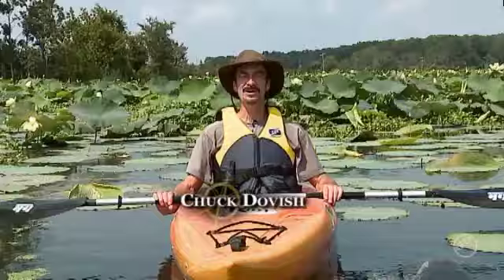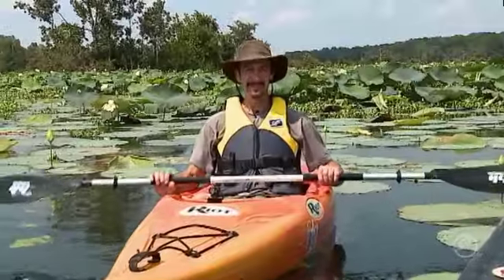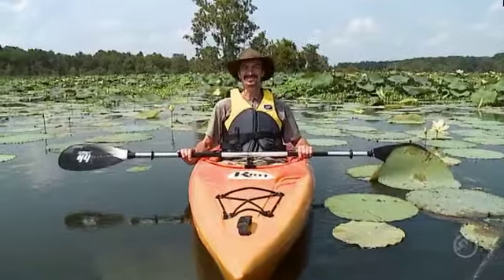Floated by American Indians, European explorers, hunters, and trappers, the waters around Arkansas Post are best experienced in the summertime when all the lily pads and water lilies are out. Who knows — you may even see a gator or two.